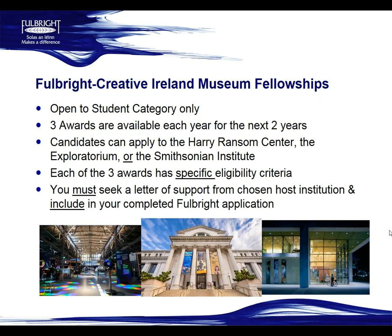For the Fulbright Creative Ireland Museum Fellowship specifically, they're open to the student category only. There are three awards available each year for the next two years, to the Harry Ransom Centre, the Exploratorium, and the Smithsonian. Each institution has specific eligibility criteria. A major difference from the general student awards is that for these awards, you must seek a letter of support from your chosen host institution and include it in your completed Fulbright application by the 6th of November deadline. It's a good idea to get started on that as soon as possible.